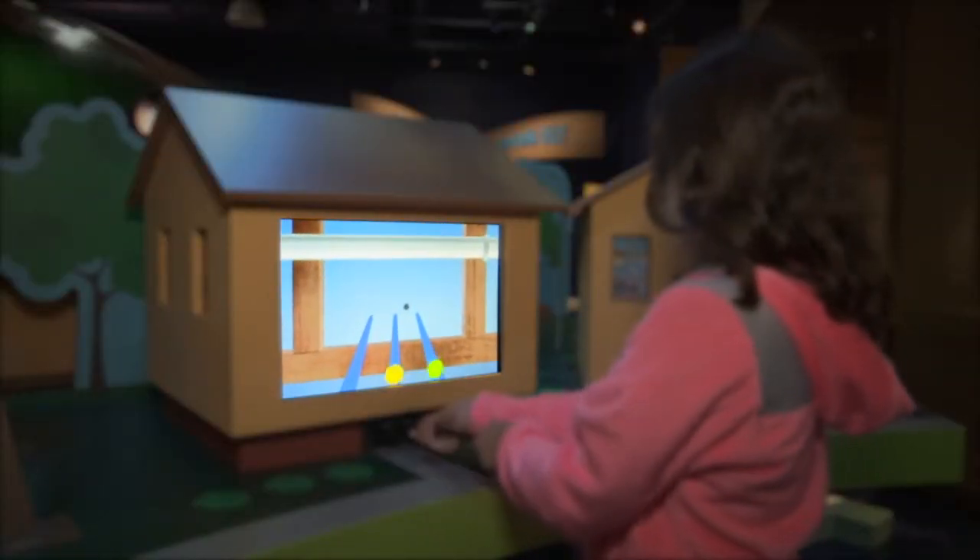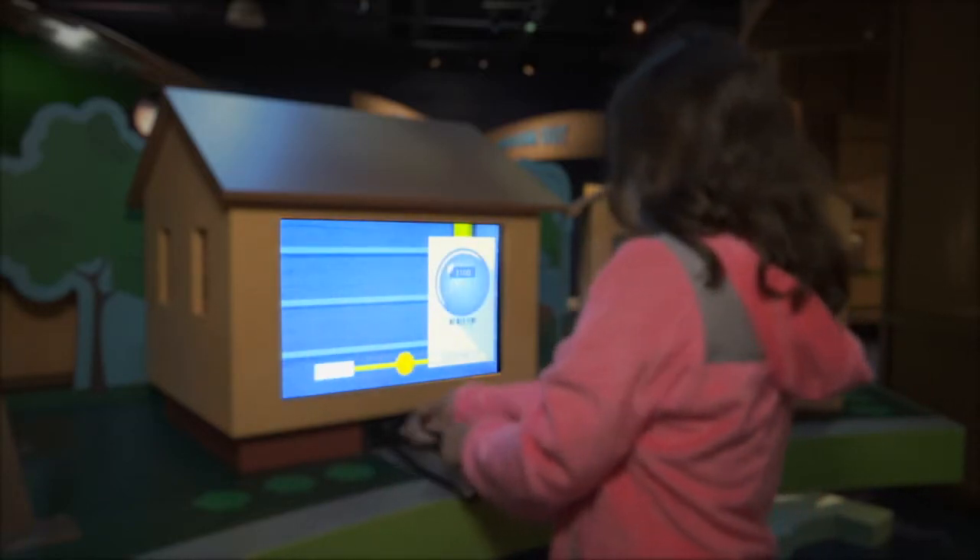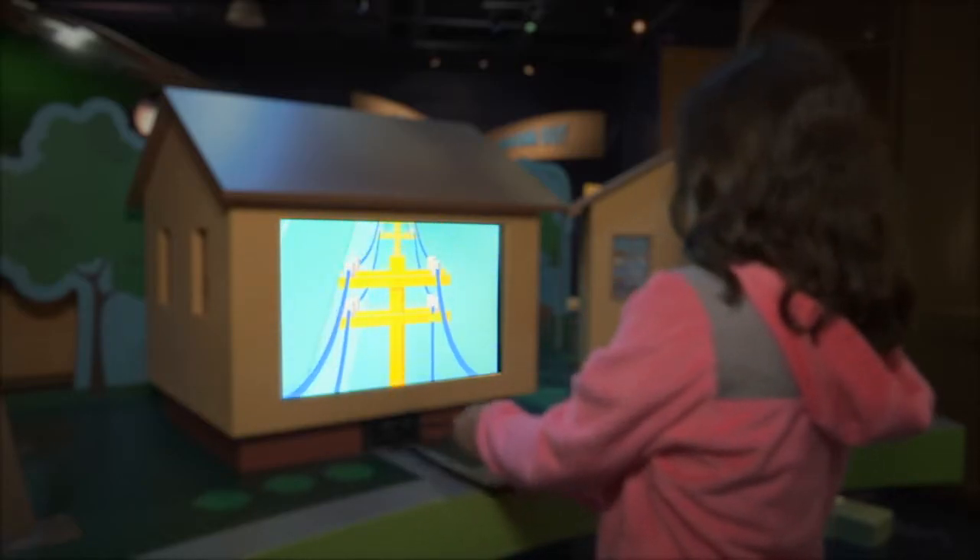The exhibit showcases how we produce and deliver electricity to our customers. It also teaches kids how they can help parents conserve energy and save money at home.